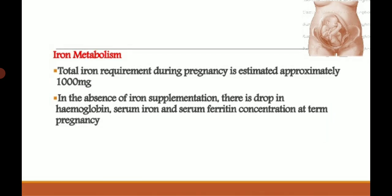Iron metabolism: total iron requirement during pregnancy is estimated at approximately 1000 mg. Iron is absorbed in ferrous form from the duodenum and jejunum and released into circulation as transferrin. About 10 percent of ingested iron is absorbed. Iron freed from transferrin is incorporated into hemoglobin (75%), and iron is also transported actively across the placenta to the fetus.